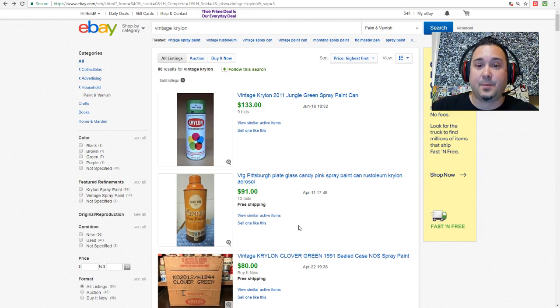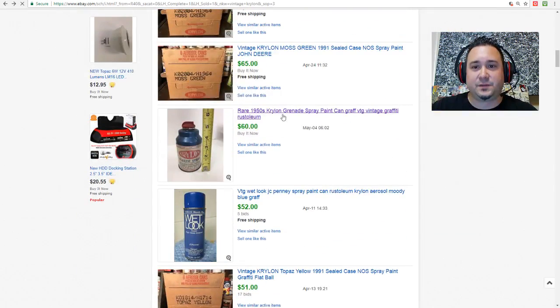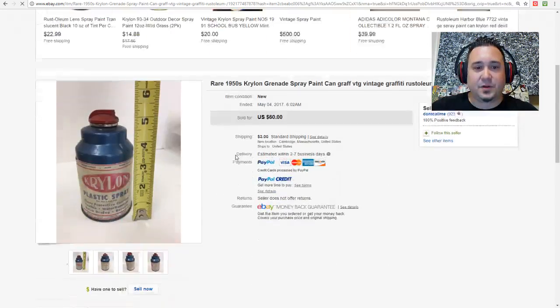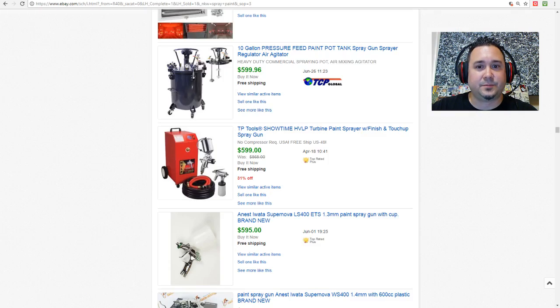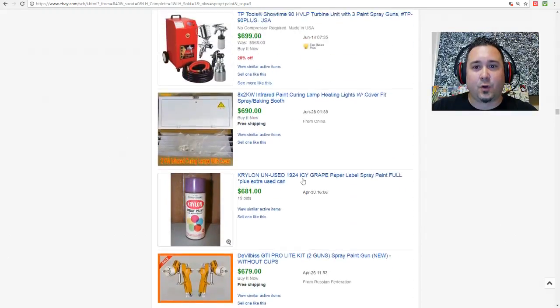Krylon started in the early 50s — as you saw, those little bottles. For those just tuning in: this is what a 50s Rust-Oleum spray paint bottle looks like. If you can find these in mint condition, they will literally go for hundreds of dollars. And there is a purple Krylon that is like the holy grail.